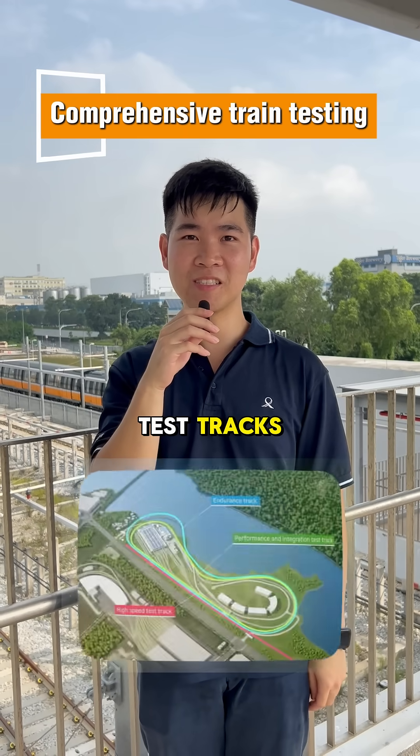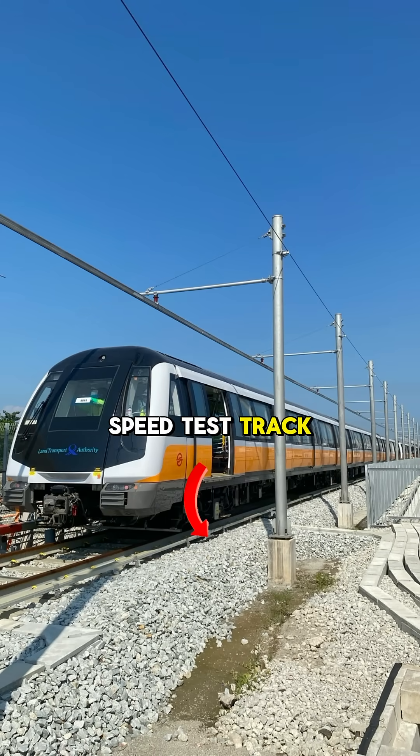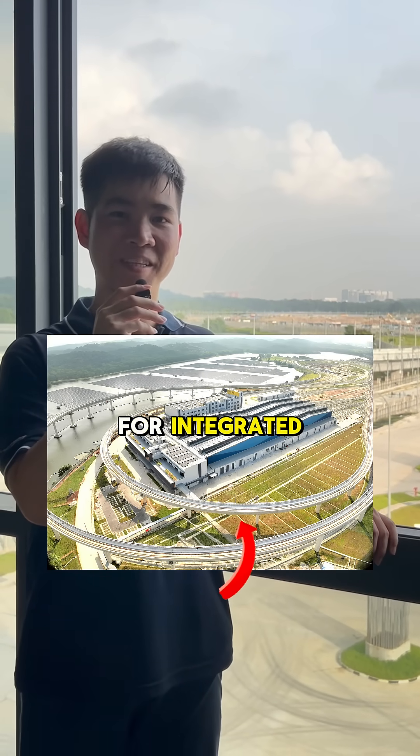SRTC has 3 test tracks, each about 2.8 to 3km in length, to comprehensively test our trains. One of them is a high-speed test track — it can test trains for their maximum speed, traction and brakes. Next is a performance and integration test track, with a branch S track in the middle for integrated train testing.